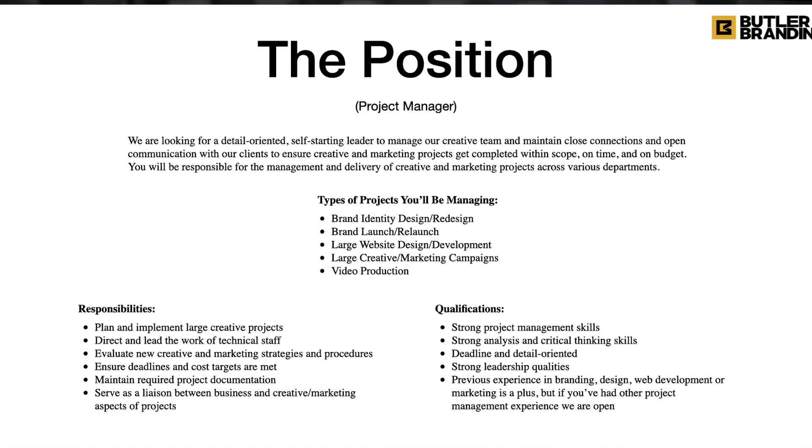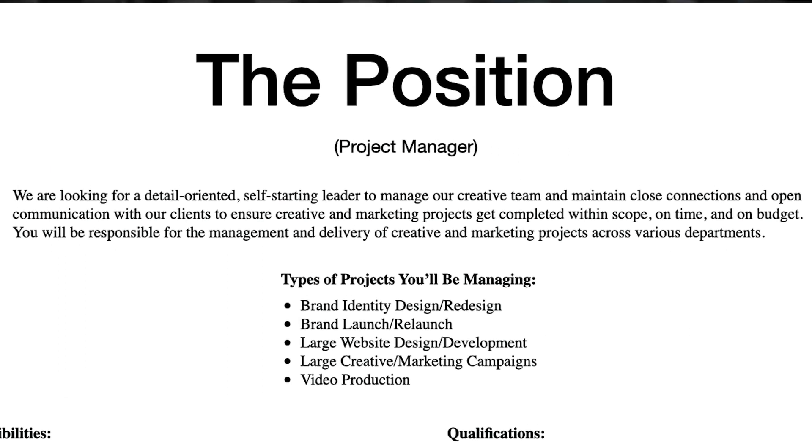This slide deck is called a consideration qualification deck. The first few slides give an overview of our agency — core services and how we're structured. Starting on slide six, we go over the job. The position for the project manager is pretty simple: we're looking for a detail-oriented, self-starting leader to manage our creative team and maintain close connections and open communication with our clients, to ensure creative and marketing projects get completed within scope, on time, and on budget.